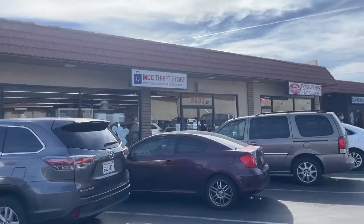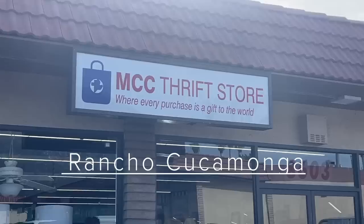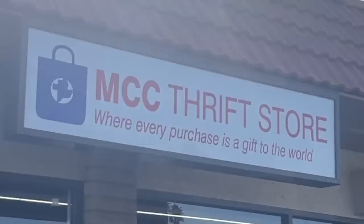All right folks, we're in another place right here. Cali Luis sent us the directions for this — I have a feeling he might just stop by. MCC Thrift Store, where every purchase is a gift to the world.